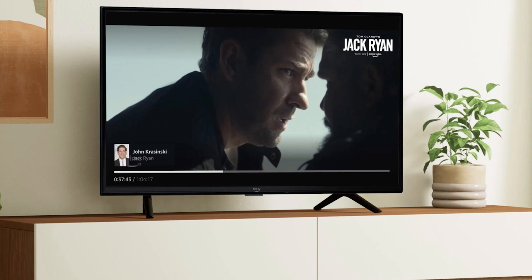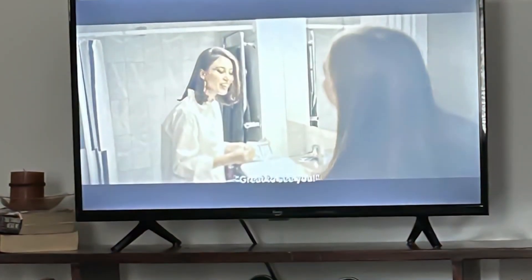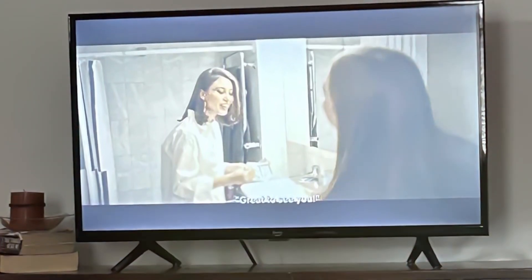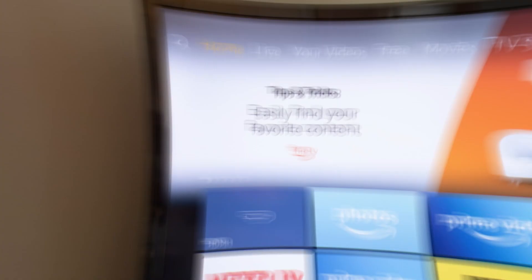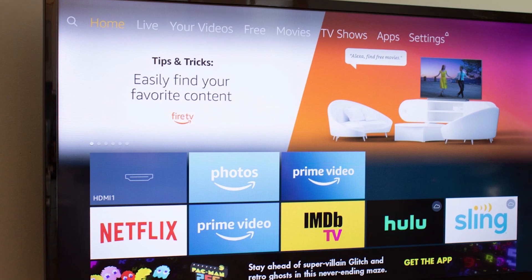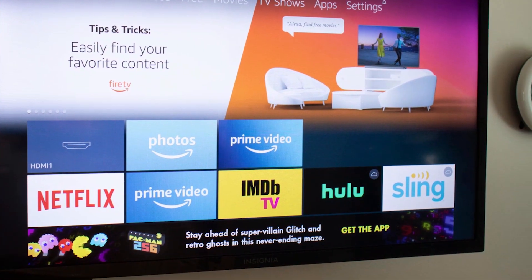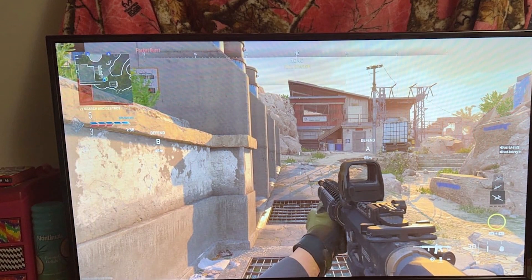The Fire TV interface is user-friendly and offers access to a vast library of apps and games, making it a fantastic choice for gamers. When it comes to durability, Amazon is a trusted brand and the Omni Series is no exception — it's built to handle daily use and provide long-lasting gaming enjoyment. In summary, the Amazon Fire TV 65-inch Omni Series 4K UHD TV offers a fantastic gaming experience with its impressive visuals, user-friendly interface, and durability.